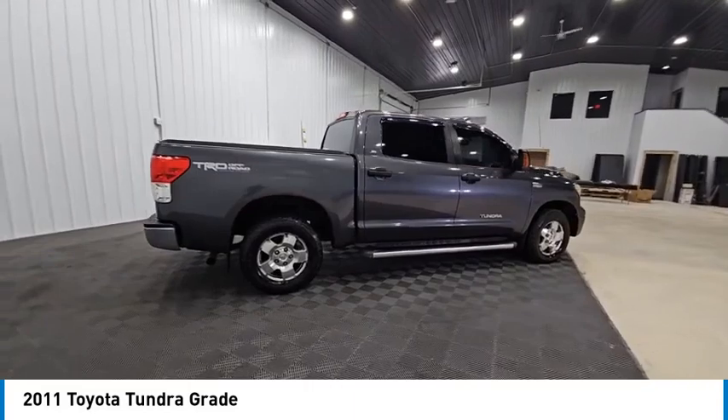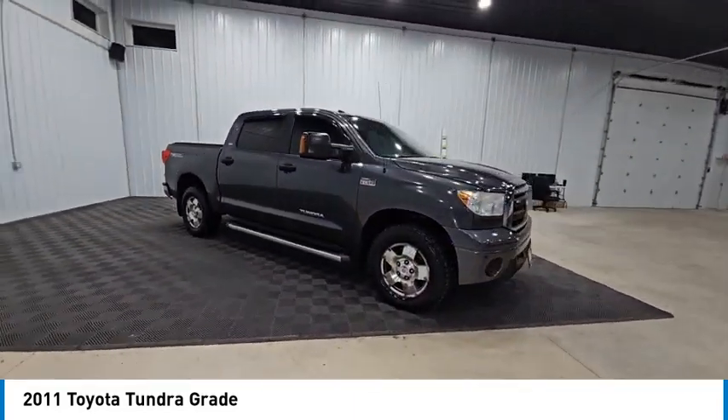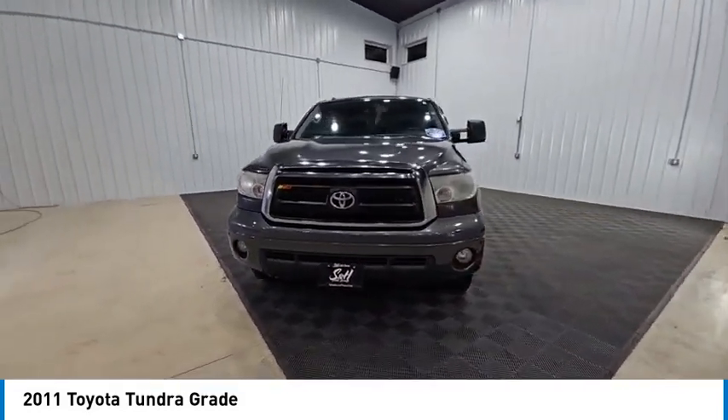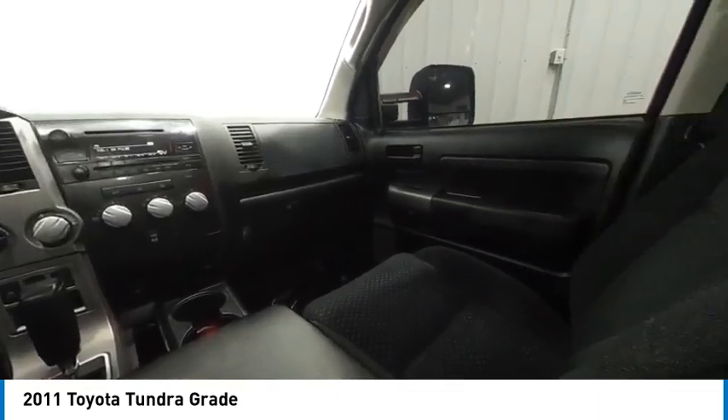Included as standard are vehicle stability control, traction control, electronic brake force distribution, anti-lock brakes, and tailgate assist. With a towing capacity of up to 10,000-plus pounds and a payload capacity of over 2,000 pounds, the Tundra is the perfect mix of power and efficiency and is priced below $20,000.